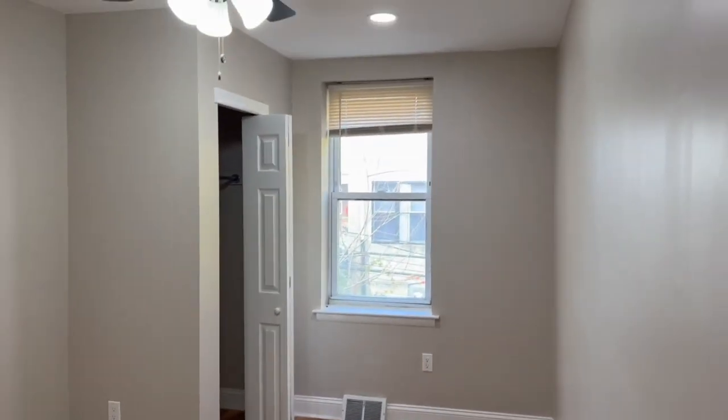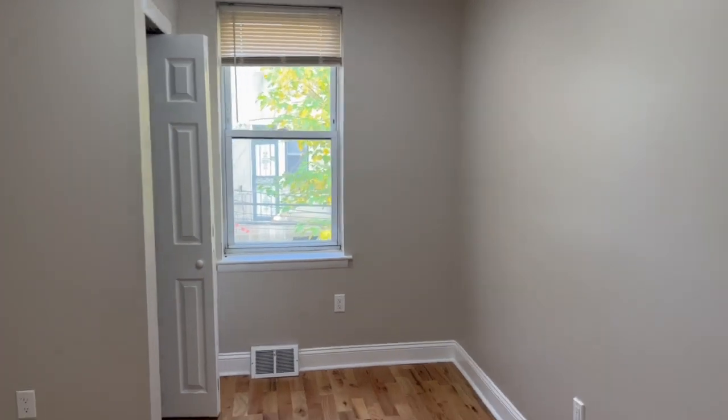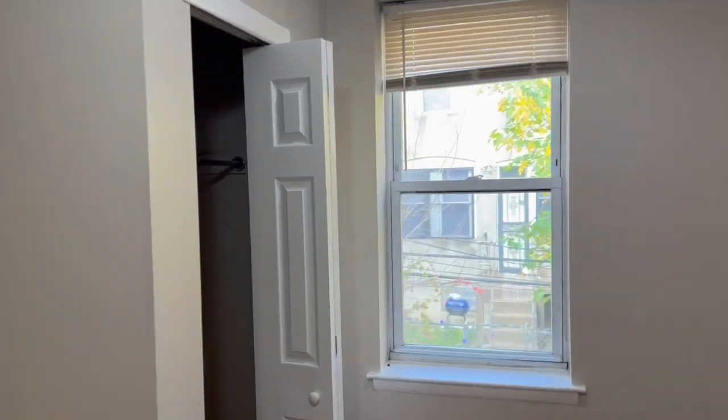Next is your second bedroom. You have a window for natural light, a ceiling fan, and a nice size bedroom. You also have a closet space at that corner for your clothes.